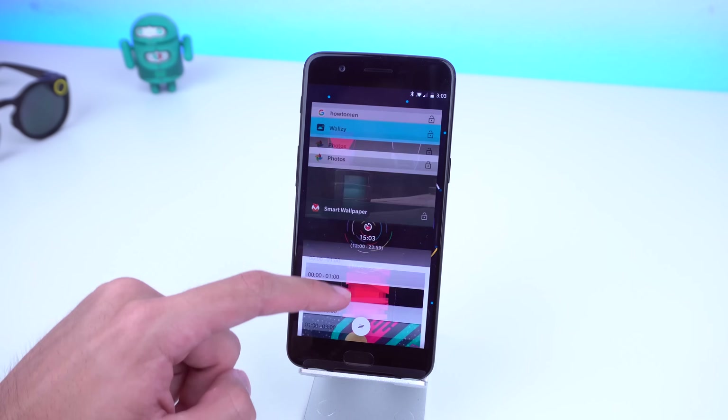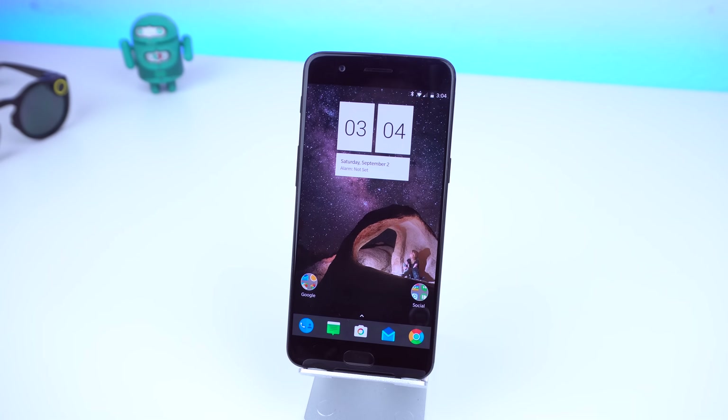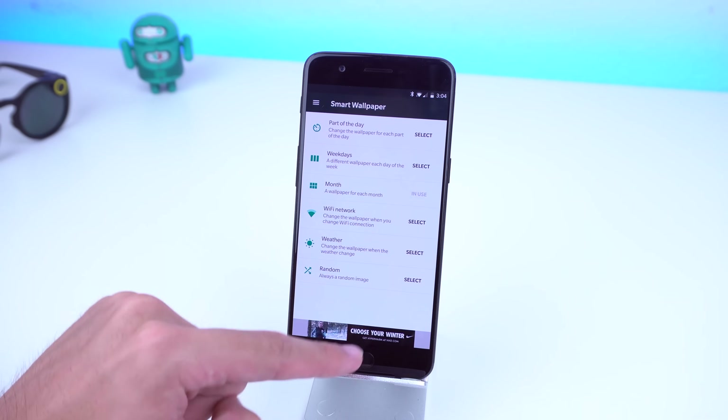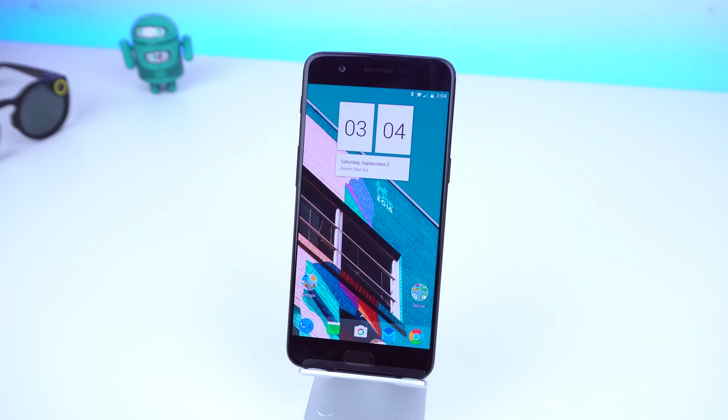It also provides you with some wallpapers you can download offline, or you can use some from your gallery depending on how you feel about the wallpapers the app provides. I personally like it because of the functionality and the different changes that you can set up. Alright, let's move on to our next app.